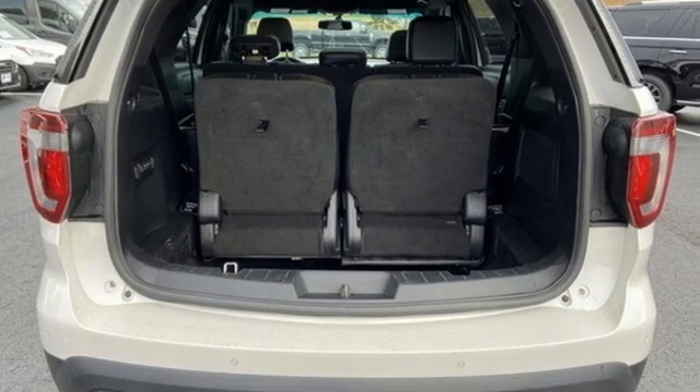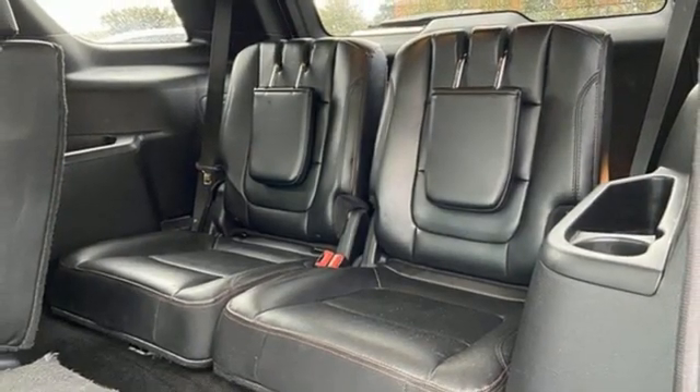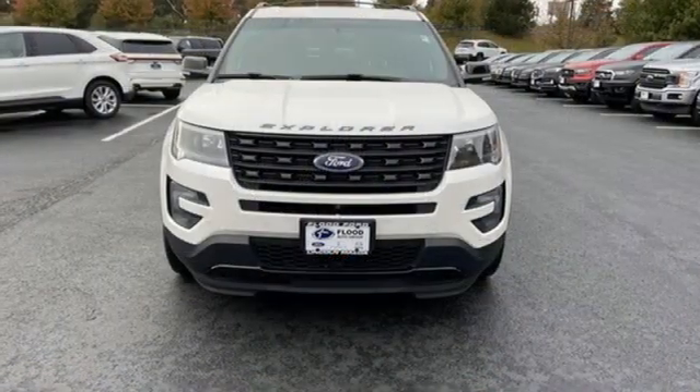Wi-Fi hotspot, external memory control, trailer hitch receiver, remote engine start, and automatic transmission.